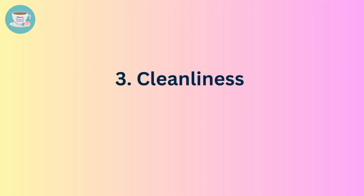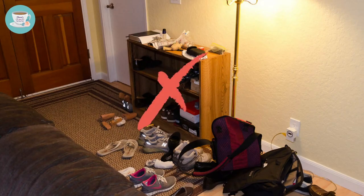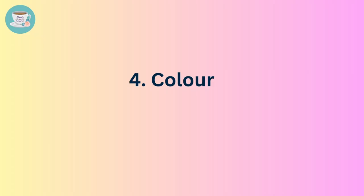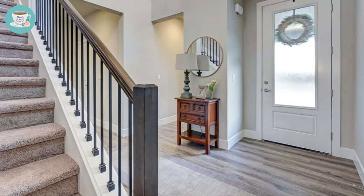Number three: cleanliness. Maintaining cleanliness and tidiness in the foyer is crucial. Avoid cluttering the space with too many items, as they can make the foyer look messy and negatively impact the feng shui of the entire home. Number four: color. Using warm-toned colors for the foyer can create a comfortable and inviting atmosphere. Soft colors can help people feel at ease and forget their worries as they enter the home.